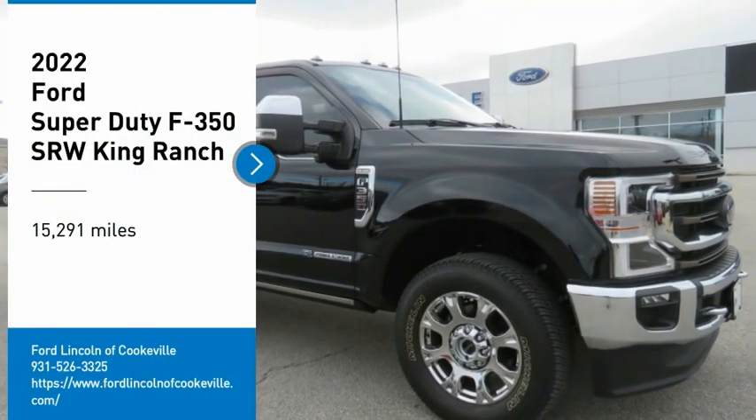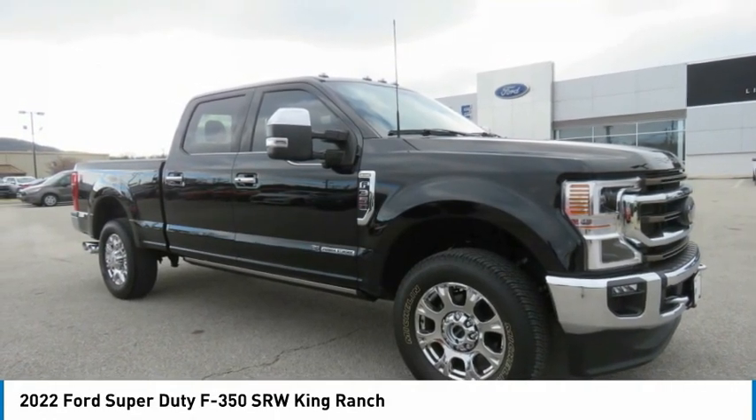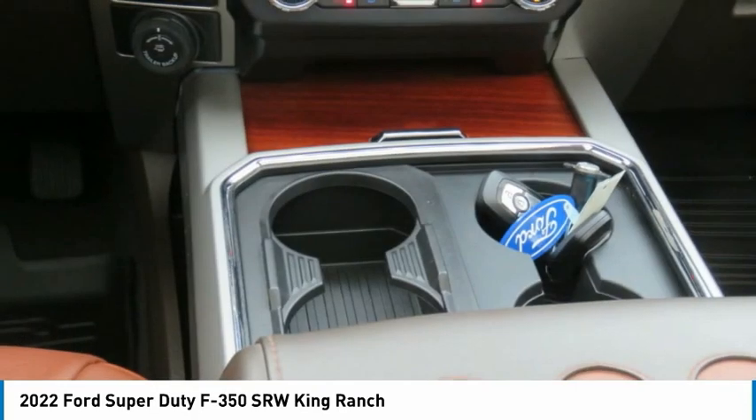Come test drive the 2022 F-350 Super Duty. Head-to-head fuel efficiency, head-to-head towing, head-to-head torque. Ford F-350 Super Duty.